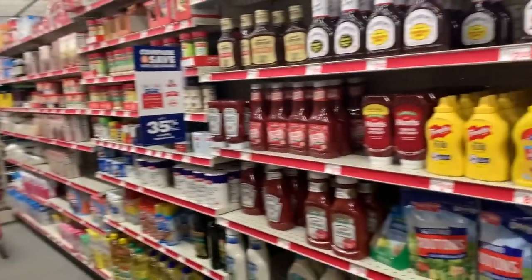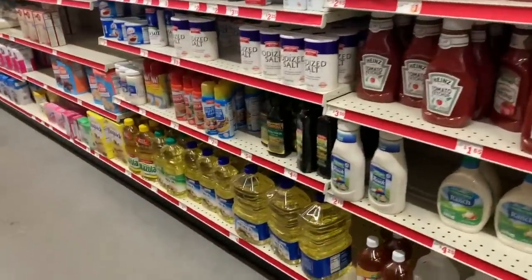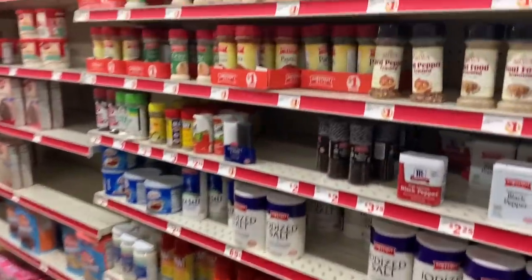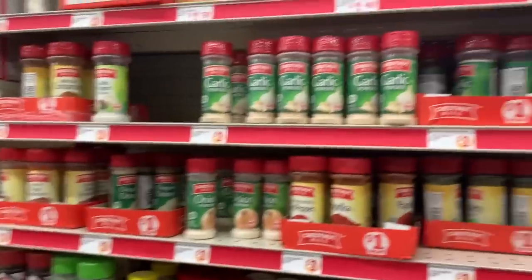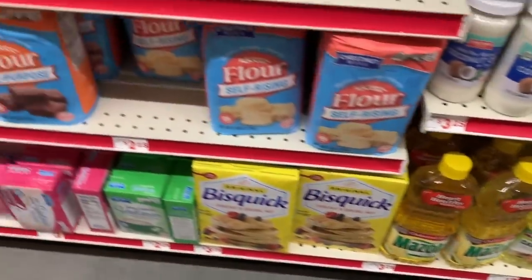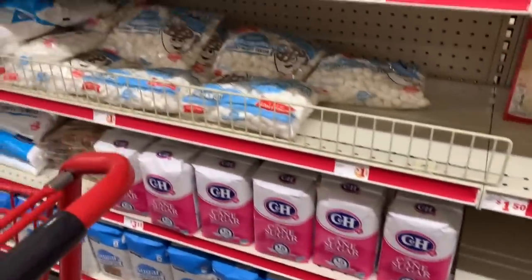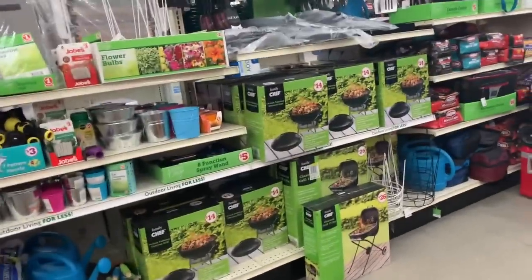Yes, you guys, I had to do it. We have tuna for $1 if you want to get the generic brand. Spices are looking well stocked — oil, flour, and sugar. Everything's looking good in here.